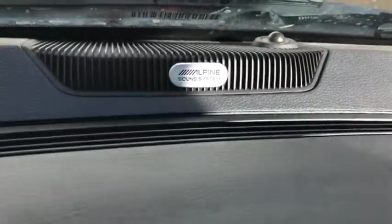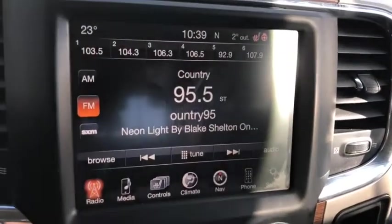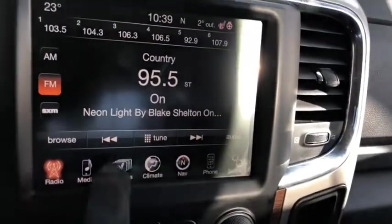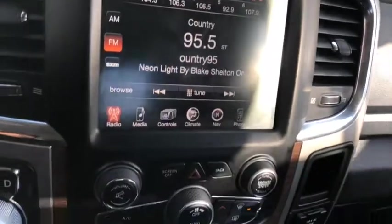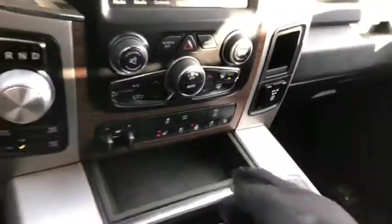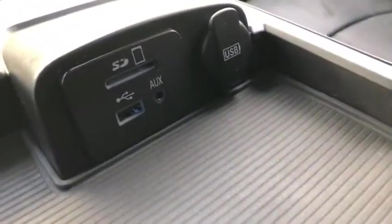You have the Alpine sound system emblem sitting up at the top of the dash — looks very good. The Uconnect system comes with AM/FM radio, satellite radio, Bluetooth, USB and aux ports, and navigation. You also get heated and vented seats up front, a heated steering wheel, and a backup camera. Dual climate control includes AC, defrost, and rear defrost. Tow package and parking sensor controls just below. Inside the center console is where you'll find your USB and aux ports.